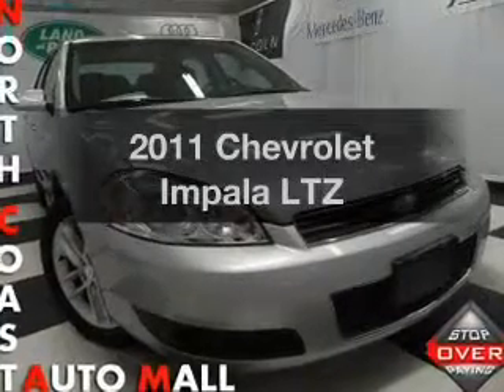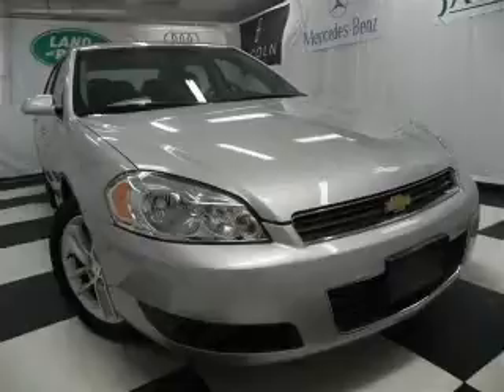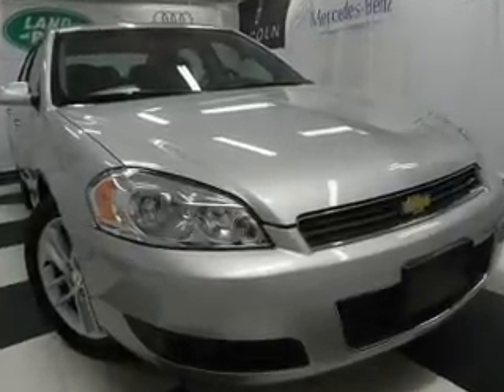Check out this 2011 Chevrolet Impala. This is the set of wheels you've been looking for, with a solid six-cylinder engine connected to a smooth-shifting automatic transmission.